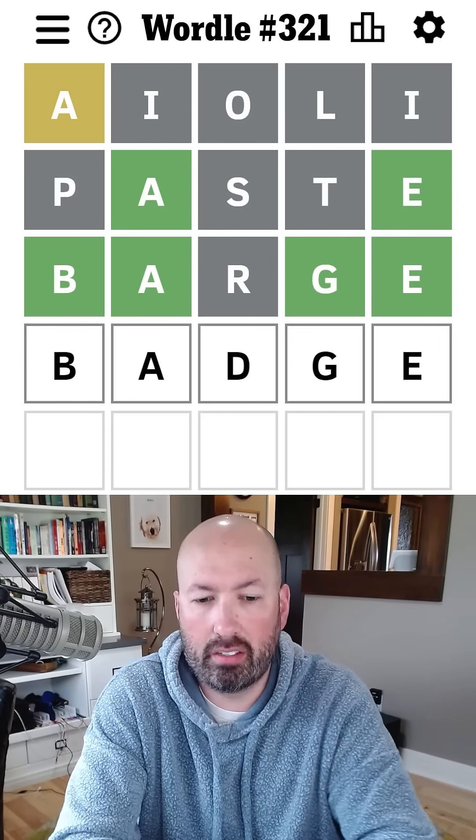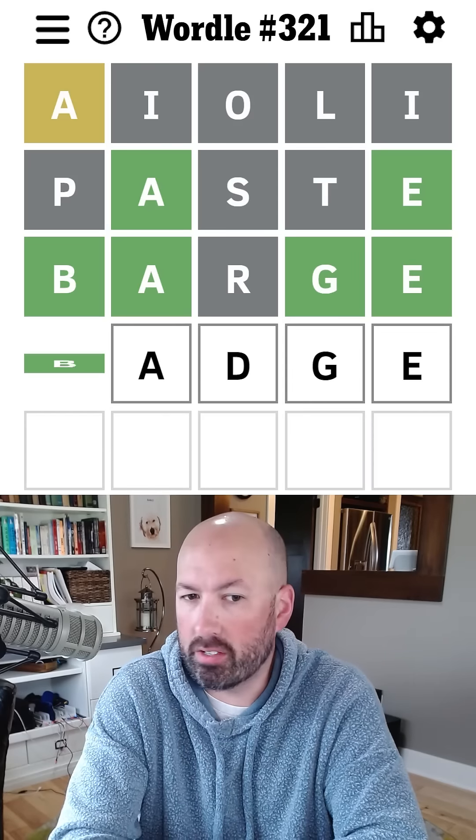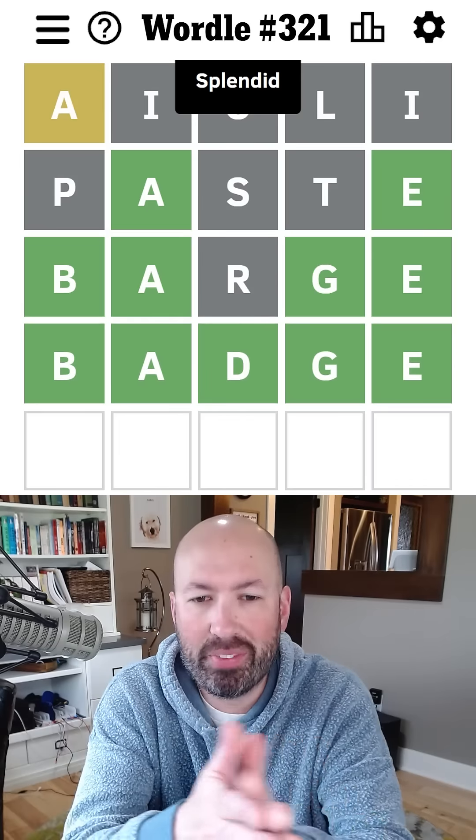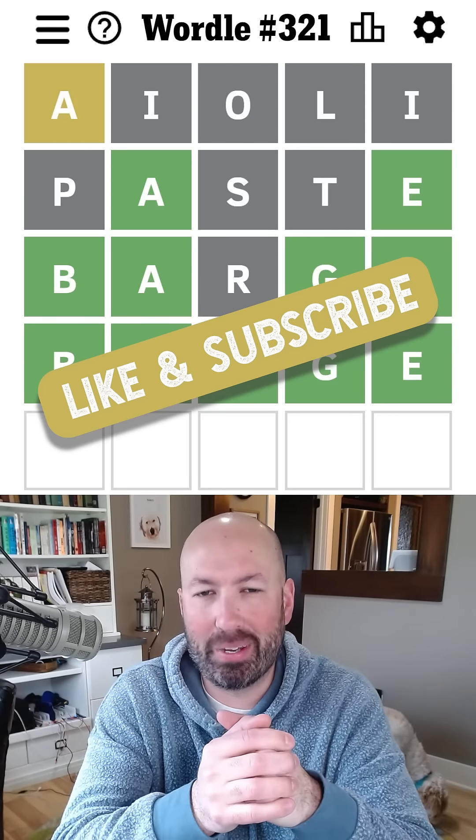So 'badge' — I think it's got to be 'badge,' doesn't it? What else could it be? Yeah, I think it's got to be 'badge.' There we go, 'badge' — cool! Let me know how you do with today's Wordle, and if you enjoy aioli or not, and be sure to subscribe for more puzzles.